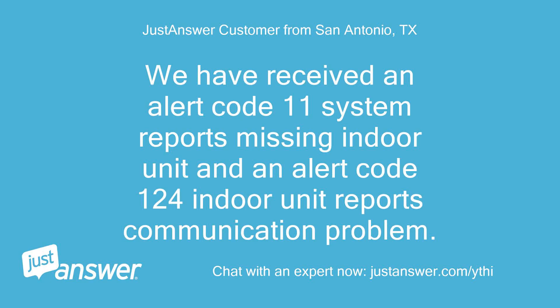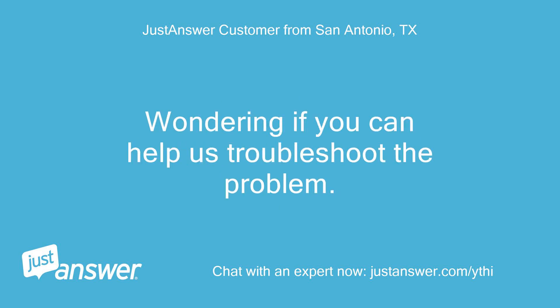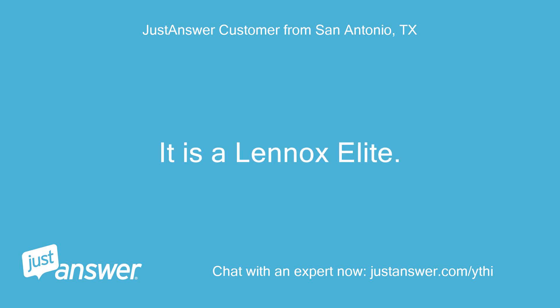We have received an alert code 11, system reports missing indoor unit, and an alert code 124, indoor unit reports communication problem. We are not able to have someone come out to service the unit until Wednesday. Wondering if you can help us troubleshoot the problem. It is a Lennox Elite.